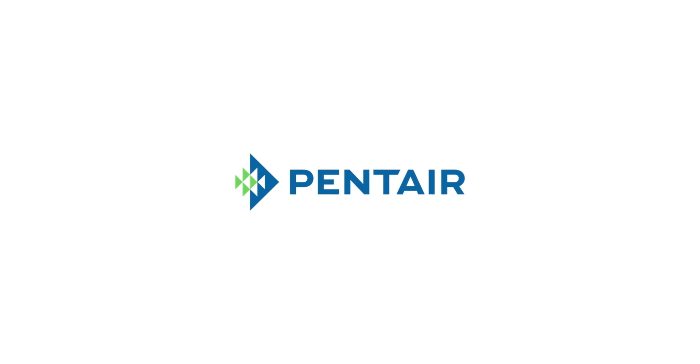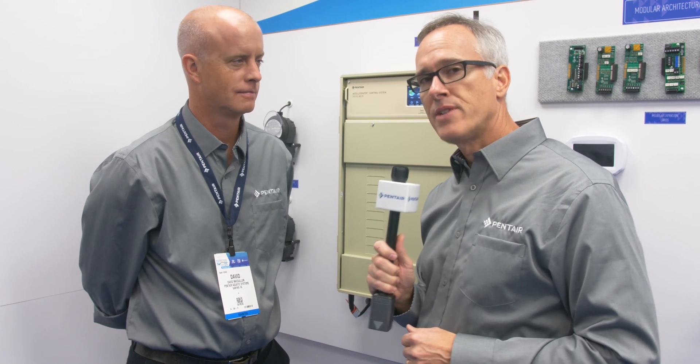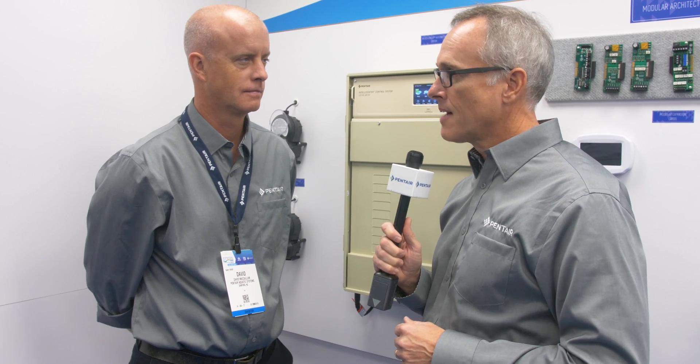I'm in a very cool part of the booth now and I'm with product manager David McCallum. I want to talk to him about IntelliCenter. Can you tell us a little bit about this product?